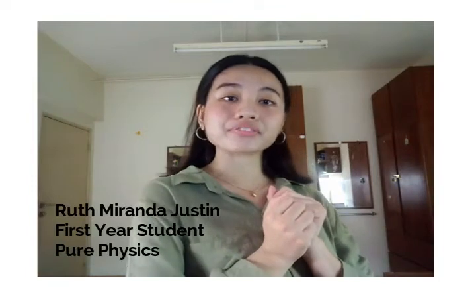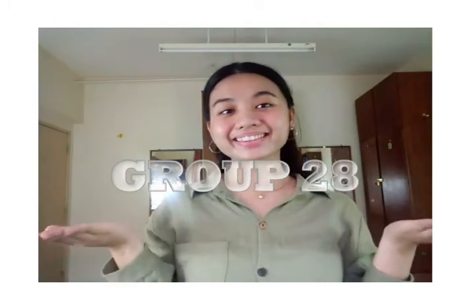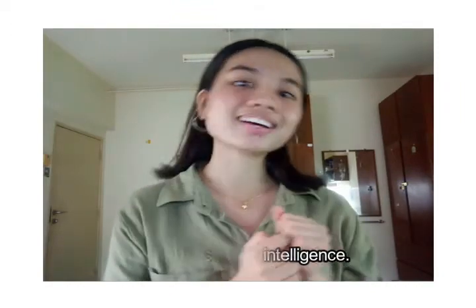Hi! My name is Rufmaira Justin. I'm a first year student, pure physics program from School of Physics. We are from group 28. Please stick around until the end of this video so that you guys can gain free knowledge and increase your intelligence. So let's get started!